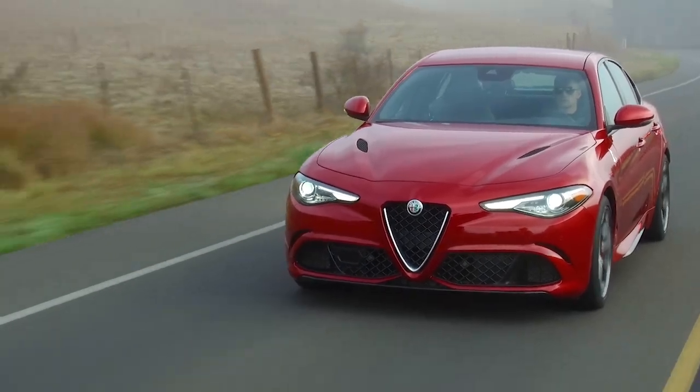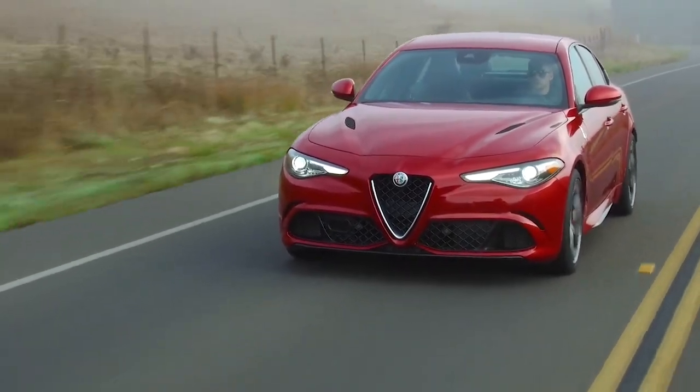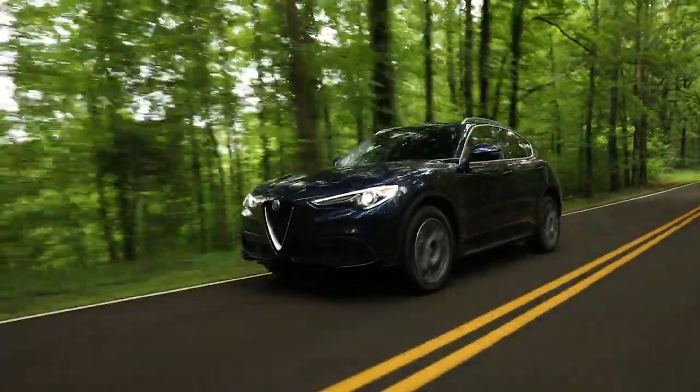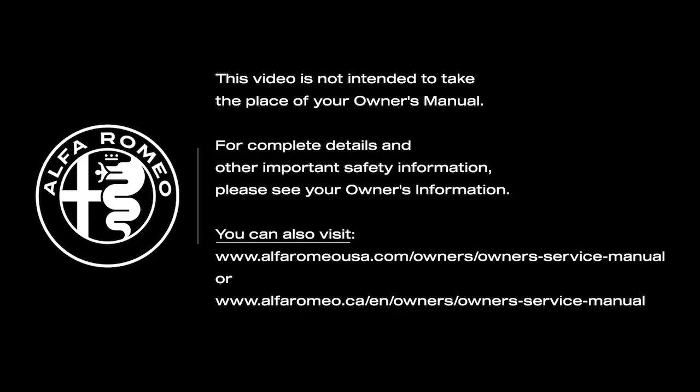Remember, ISC is not a substitute for safe driving. Always remain alert and pay attention to traffic conditions when using the system. This video is not intended to take the place of your Owner's Manual. For complete details and other important safety information, please see your Owner's Information.